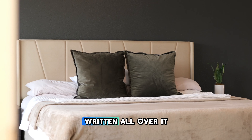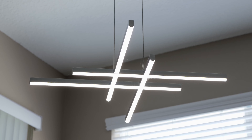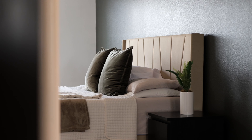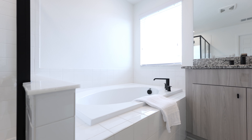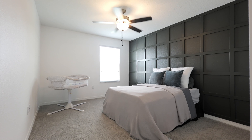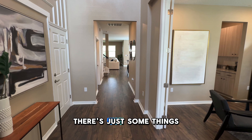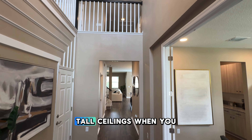This one has multi-generational living written all over it. Come see what I mean. Here's just some things that photos can't show you, and that's what I want to do today when we're going through this home together. A perfect example of that would be these tall ceilings when you first walk into the home.